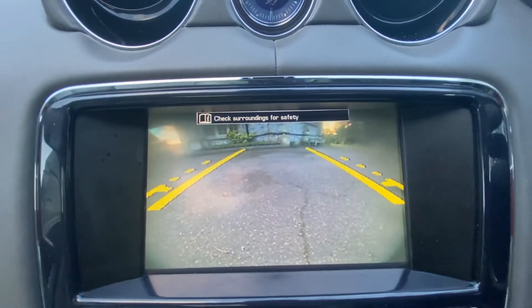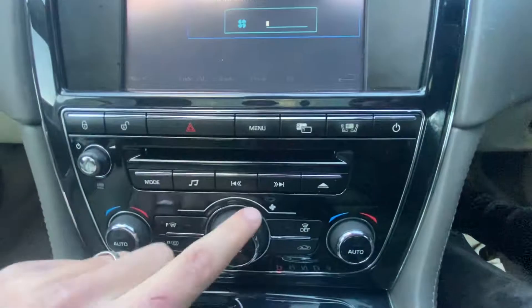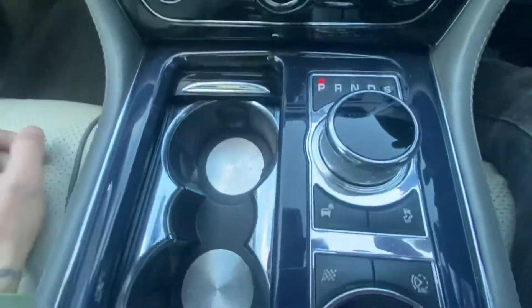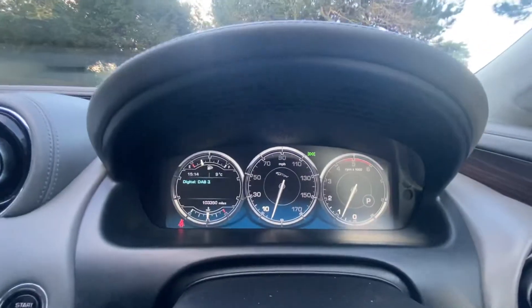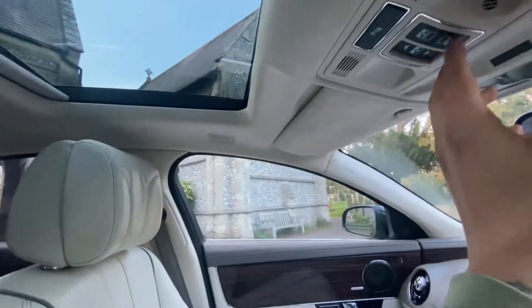Reverse camera with lines, central locking, dual heating and aircon. It's got sport mode and dynamic mode. Central armrest with auxiliary iPod connection, 12 volt, and glove box.